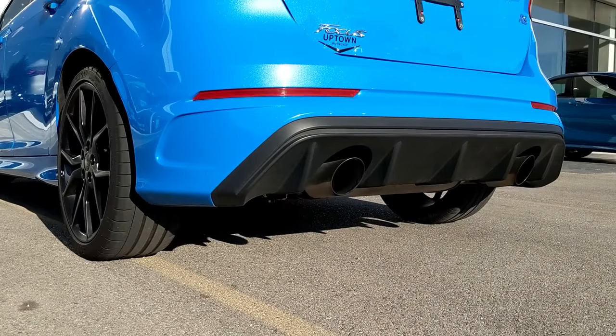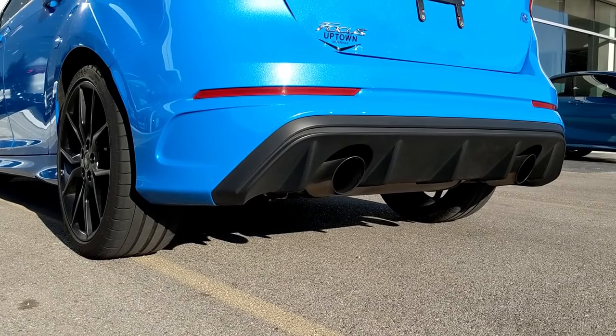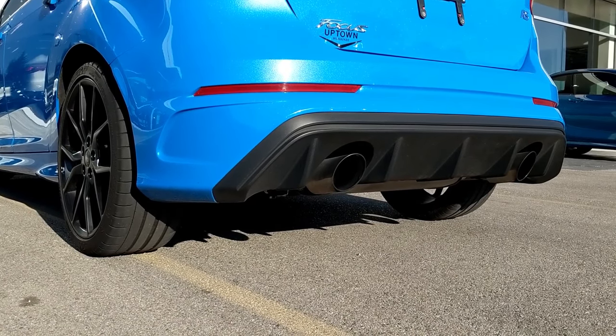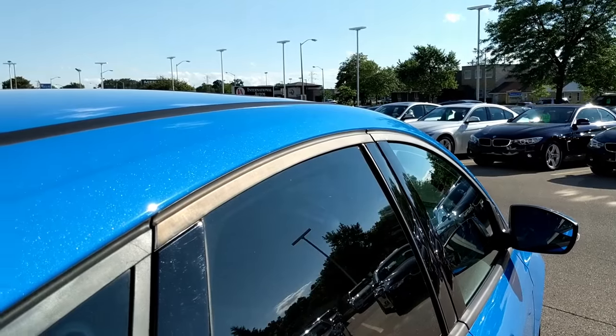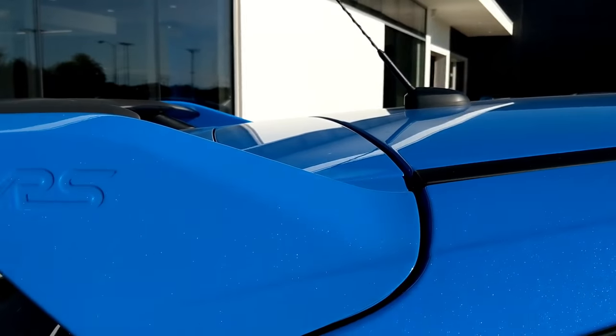And speaking of that exhaust, there it is. My tester today is a nitrous blue, which is kind of what the press car color was. It is a beautiful, beautiful shade of a very light blue. I absolutely love it — it actually looks a lot more sparkly in person than you would think, but it looks really good.